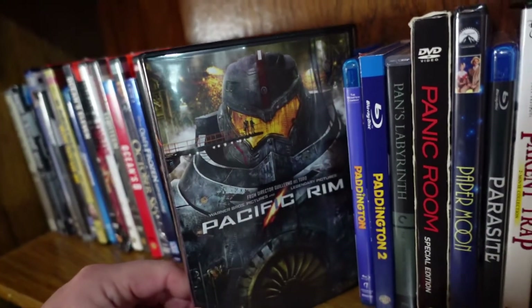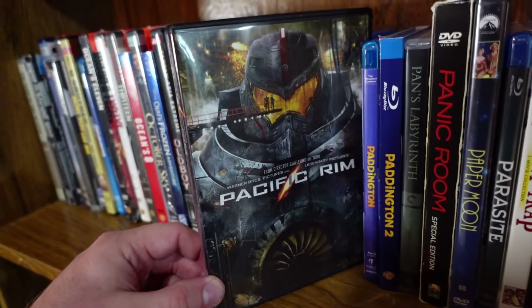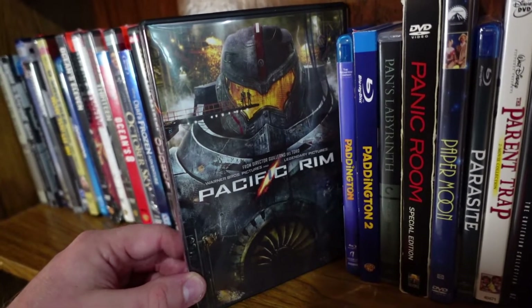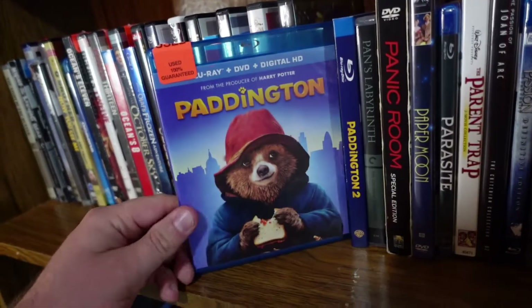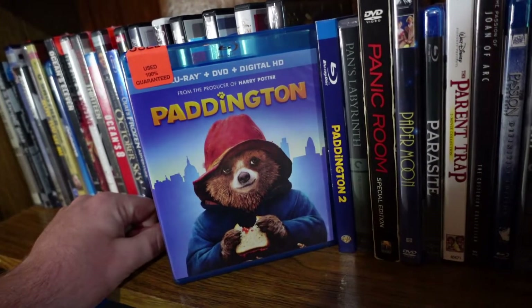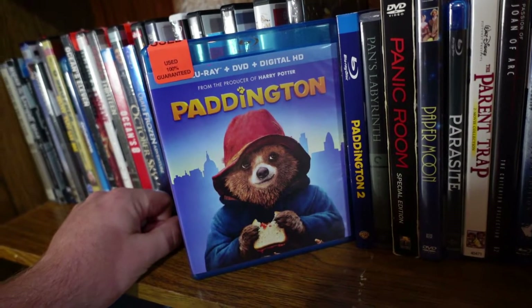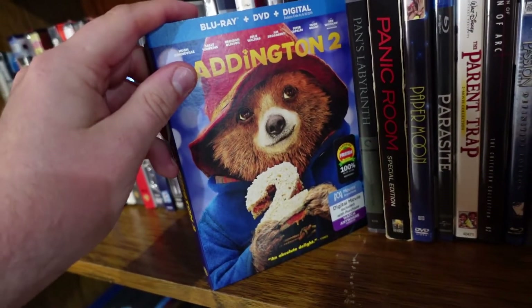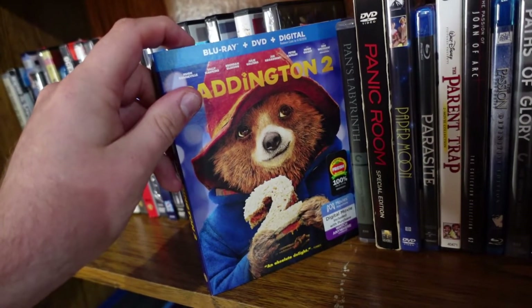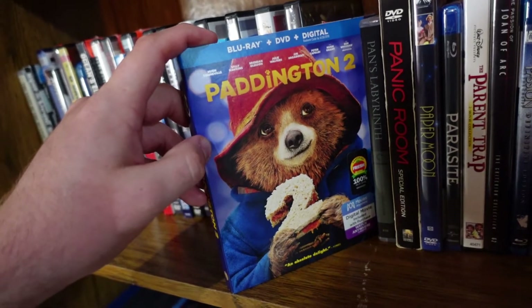Starting off, Pacific Rim from Guillermo del Toro. I've always enjoyed this movie — awesome action, characters are a little underdeveloped, but still an awesome visual experience. Paddington is one of the best family movies in recent years; I really love this character, it's such a charming movie. And likewise, Paddington 2, which I dare say is even better than the first — one of the best family movies of all time.